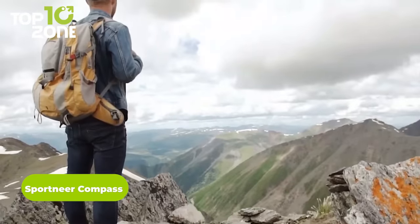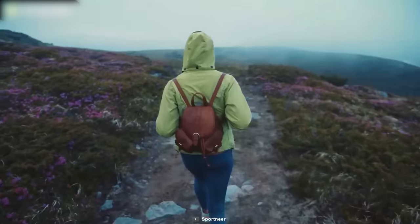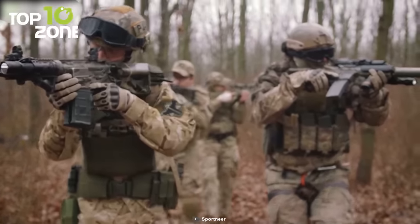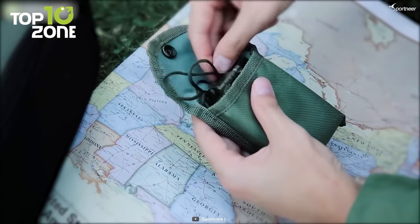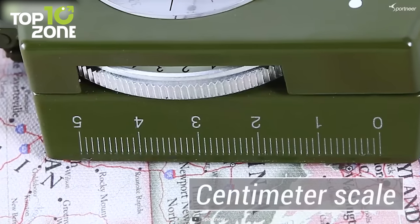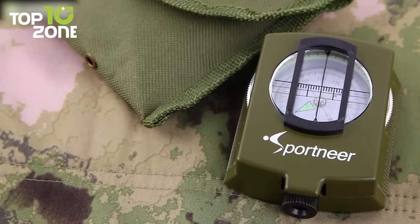As you set out on your next survival adventure, the wilderness beckons you with open arms. Which way should you go? With the Sportnear Military Lensantic Sighting Compass, you'll never have to worry about getting lost in the great outdoors again. Whether you're hiking, camping, or on a military mission, this professional-grade compass is built to lead you in the right direction. With an ergonomic design that increases accuracy, military-grade construction that's waterproof and shake-proof, and a portable size that fits easily in your pocket or on your belt, this compass is the ultimate tool for any adventurer. Plus, with both centimeter and inch scales, you'll always have the right measurement at your fingertips. So don't let the wilderness intimidate you — let the Sportnear Military Lensantic Sighting Compass guide your way.